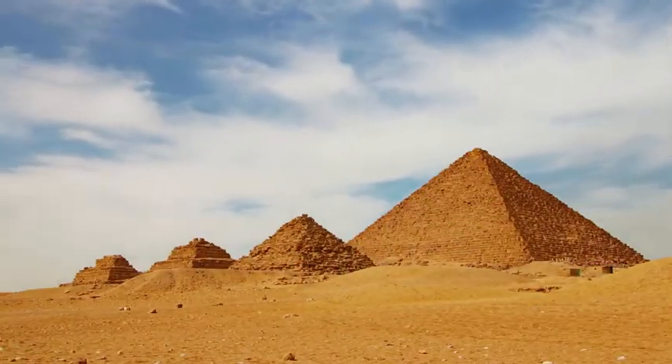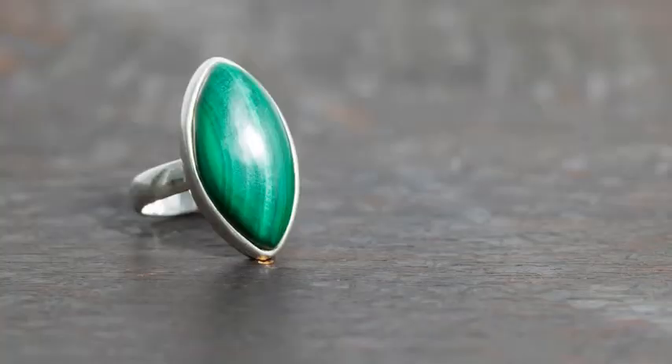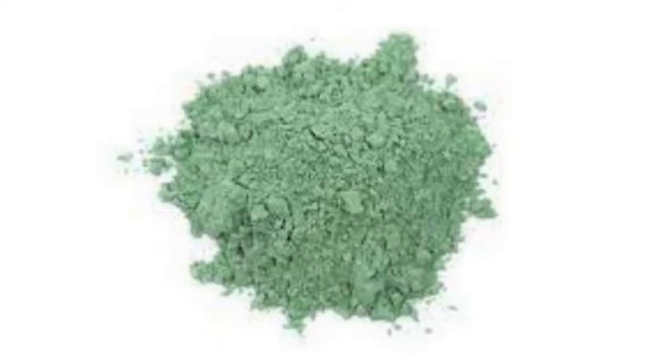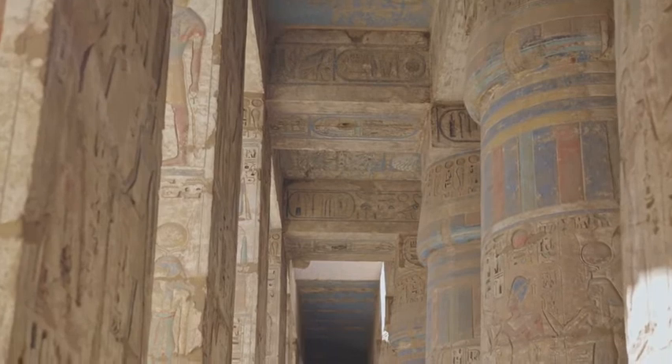Malachite was first found in Egypt and Israel around 4000 BC, and it was used for gemstones, sculptures, and as a pigment. It is one of the oldest known green pigments that can be seen in ancient Egyptian tombs and paintings.